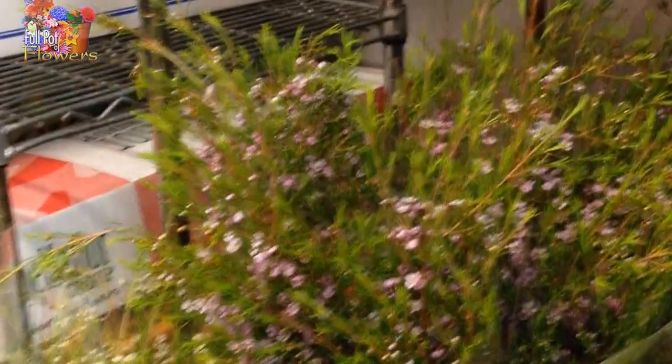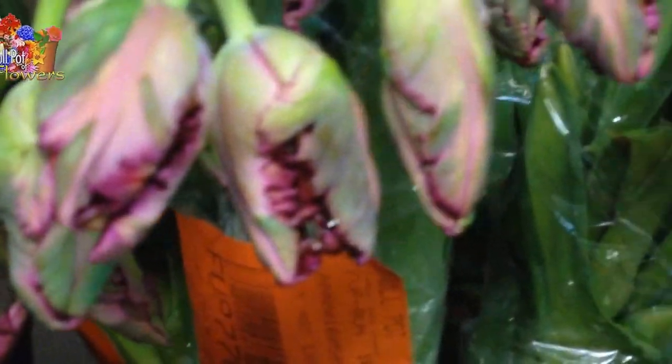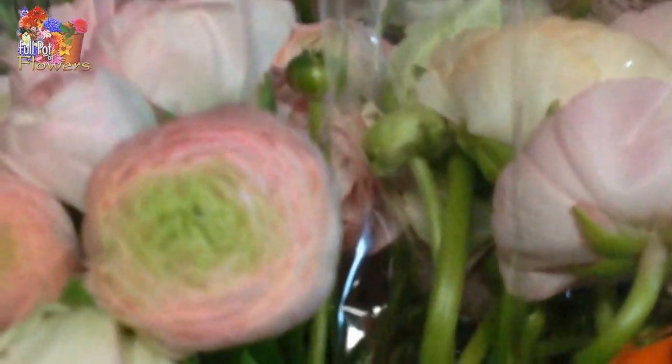Snapdragons. Statice. Black flower. We have Lisianthus — so cool. Parrot tulips. Ranunculus — look how beautiful that is.